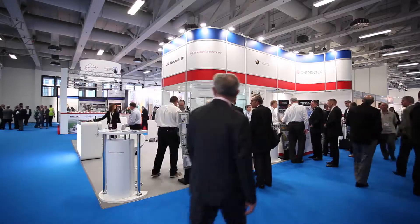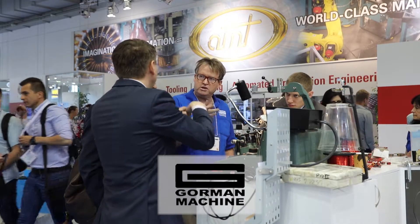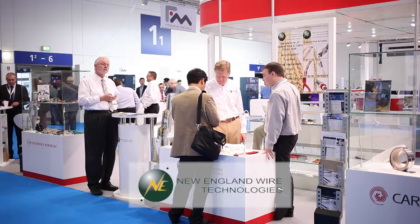Exhibiting at the American Pavilion is the economical way to get yourself noticed at a huge international venue with six separate exhibition halls. Cash in on America's reputation for quality and innovation by becoming a part of our newly expanded stand in 2017.